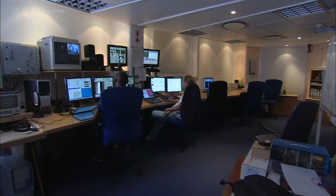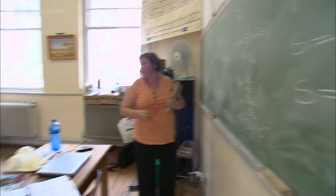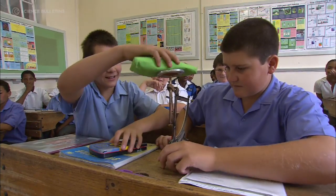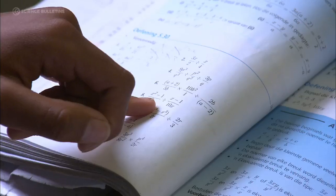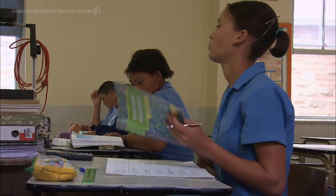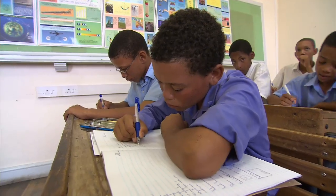SALT is a focal point for development of science, research and technology in South Africa. With SALT we can motivate young people to want to take up careers in science. And with SALT we'll be able to come up with exciting discoveries that give people a good feel when they know that there are some good things happening in their country.